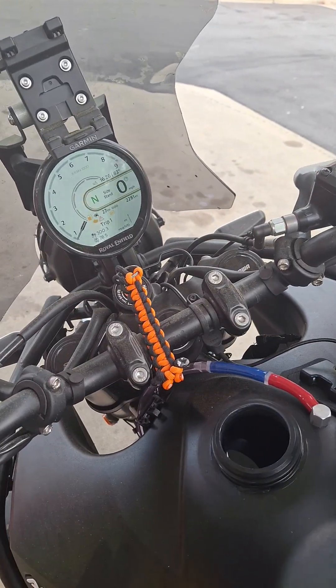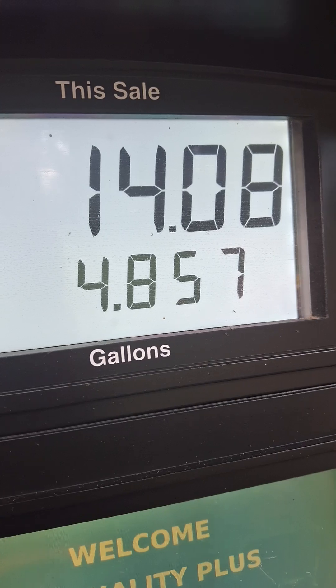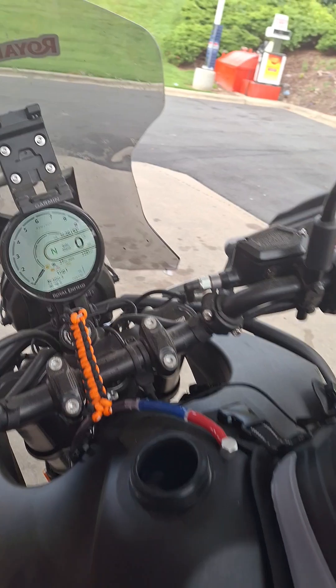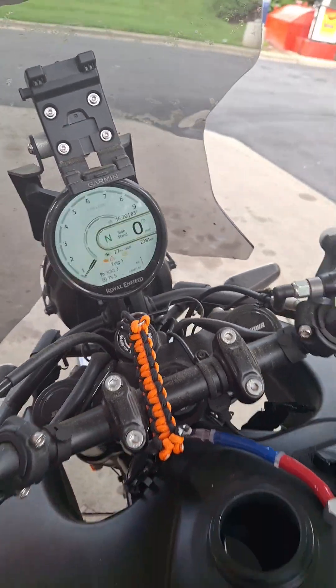Following this up with a quick short. So this is what ended up happening: we got 4.857 gallons divided by 300.3, which in all reality means that the gas mileage I'm getting is closer to 60 miles to the gallon.